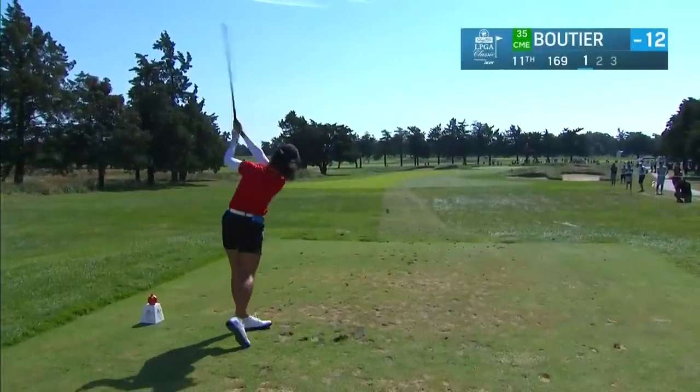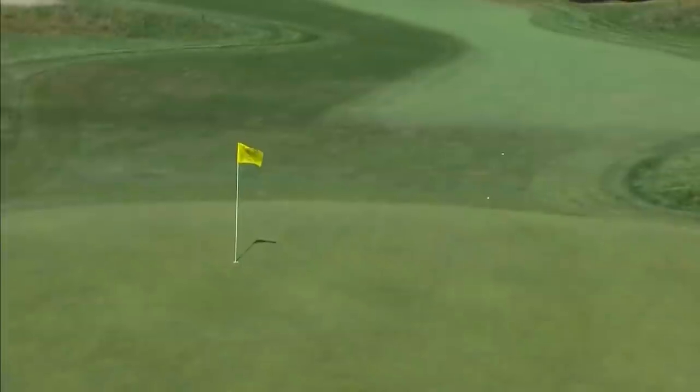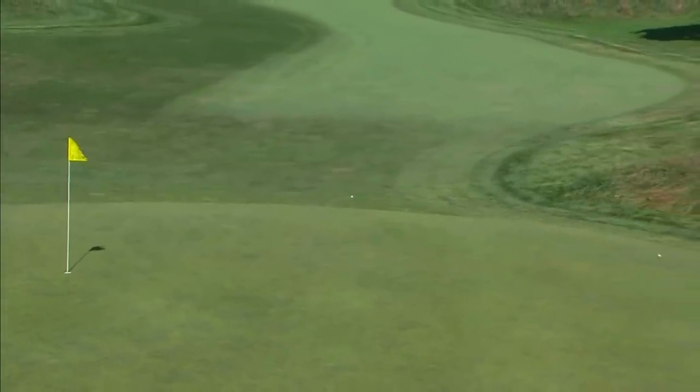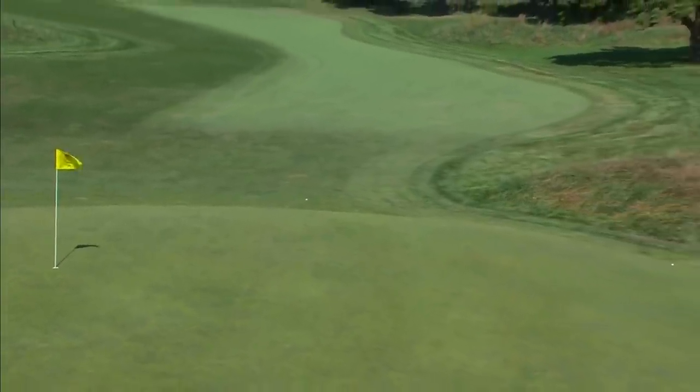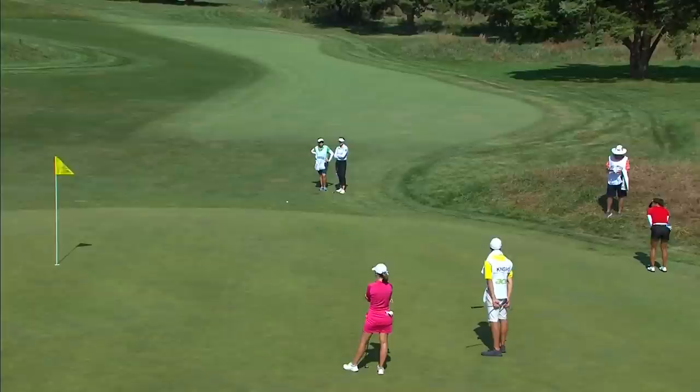Céline going with one club less — a seven iron — just trying to hit the front yardage. Drawing a bit, it's going to feed off to the left. This green slopes pretty severely from right to left, specifically on that side of the green. You know, sometimes you can feed that momentum.